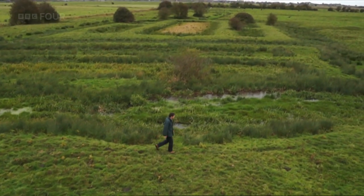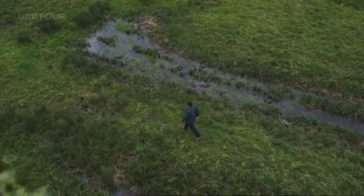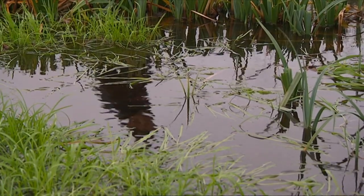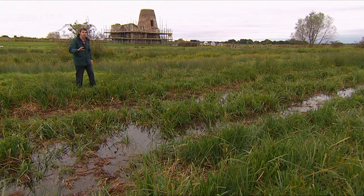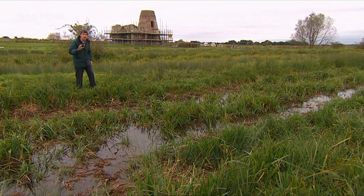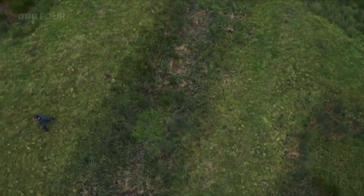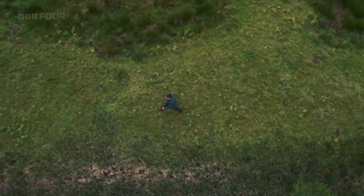The gatehouse is a really remarkable survivor from medieval times, and the windmill built into it is extraordinary. The earthworks visible from the air are fish ponds. Fish was tremendously important to the medieval diet, and even more so to monastic communities. These are among the best examples ever seen. There's also an element of display — you can picture the abbot coming down here with visitors saying, look what we've constructed, look what we can do, see how well we look after our people.